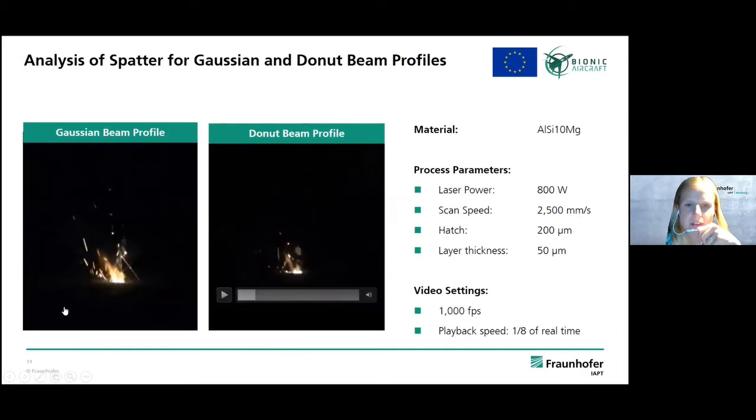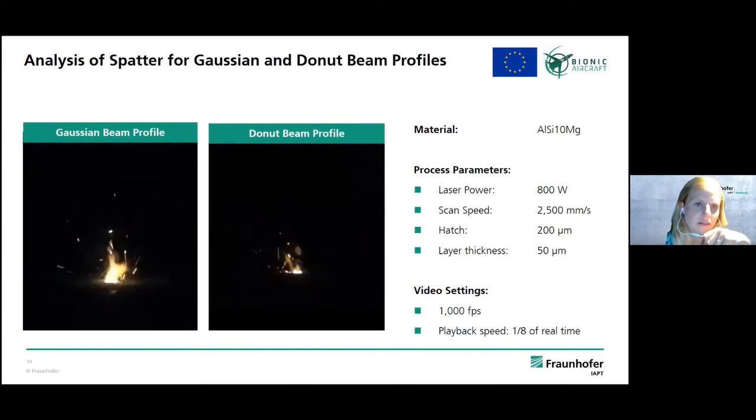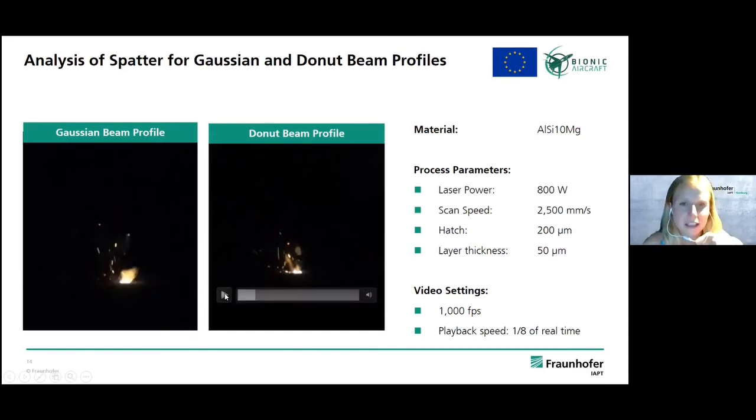Comparing beam profiles: the typical Gaussian profile shows a lot of spatter flying around — like a campfire — and those spatters land on the powder bed and can cause damage and irregularities in the part. With the donut or M-shape profile, the process is more stable, there are fewer spatters, and it offers higher predictability for part quality.